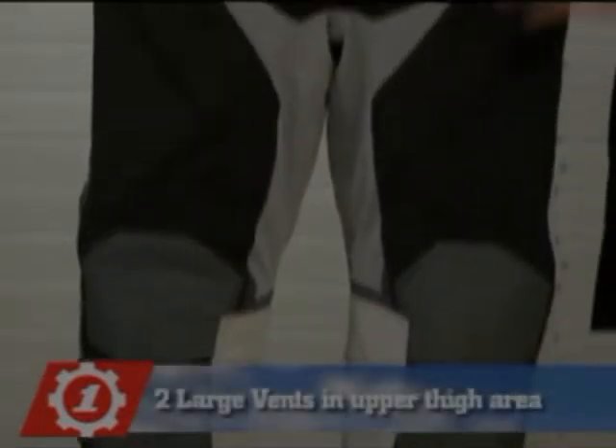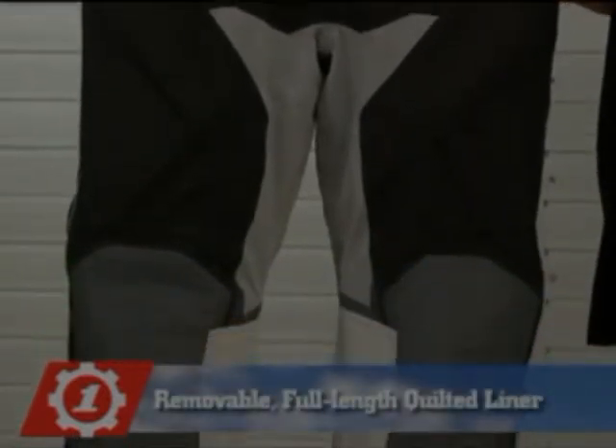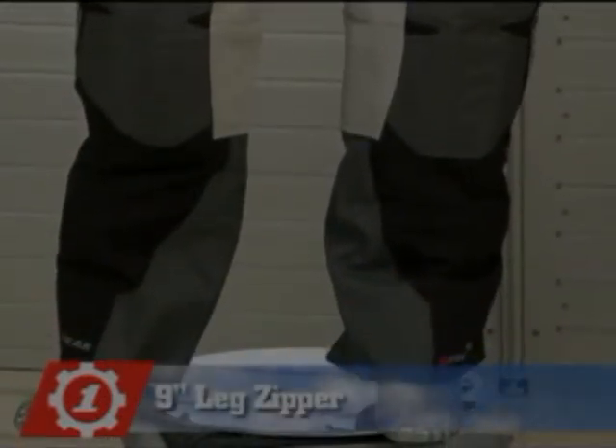There are two large vents in the upper thigh area to help keep you cool on warmer days, and a removable full length quilted liner for cooler weather. The Kathmandu also features a 9 inch leg zipper and a built-in gaiter to help keep water out.